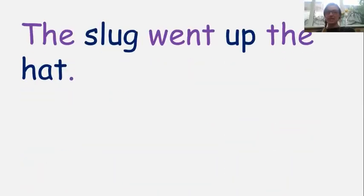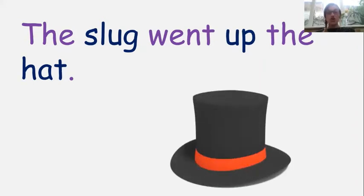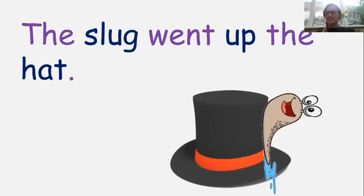Right, next one. Let's try this together. We've got one, two, three, four, five, six words in our sentence and we've got our tricky word 'the' in it. Are you ready? The cat sat on the rug. The cat sat on the rug. Wow, he looks super comfy there! Right, next turn — it's your go. The slug went up the hat. What a funny sentence!